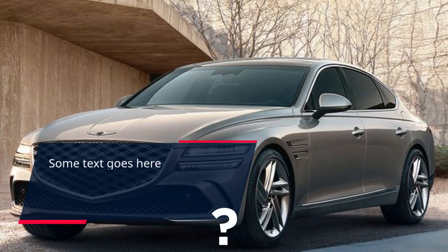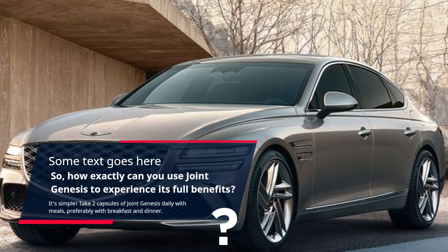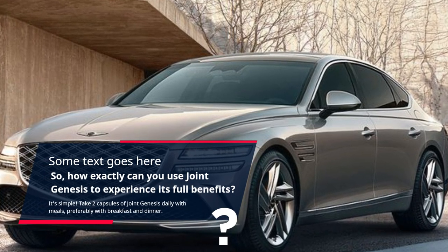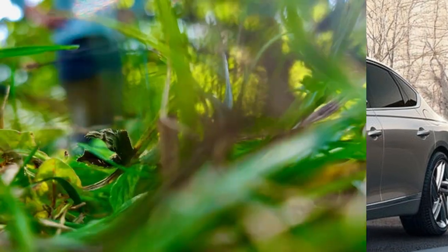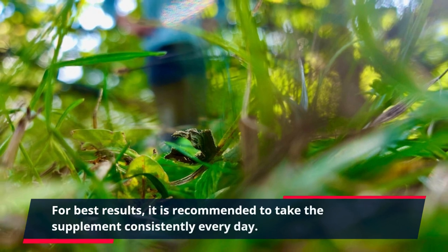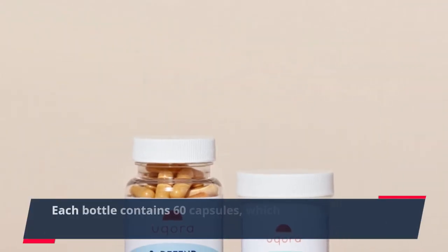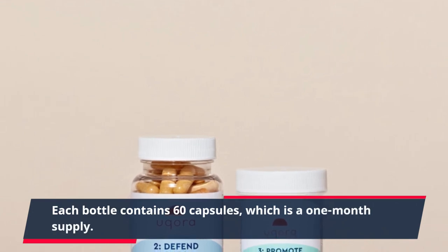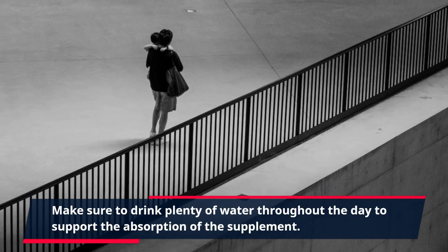How exactly can you use Joint Genesis to experience its full benefits? It's simple. Take two capsules of Joint Genesis daily with meals, preferably with breakfast and dinner. For best results, it is recommended to take the supplement consistently every day. Each bottle contains 60 capsules, which is a one-month supply. Make sure to drink plenty of water throughout the day to support the absorption of the supplement.